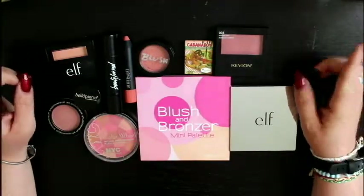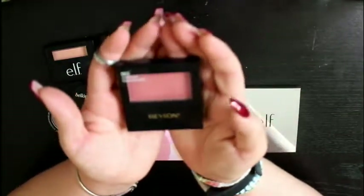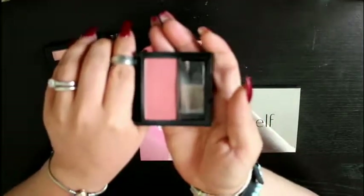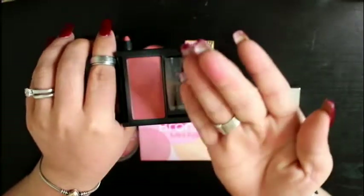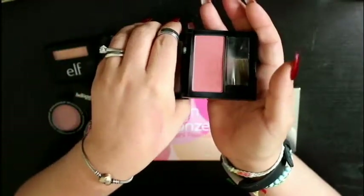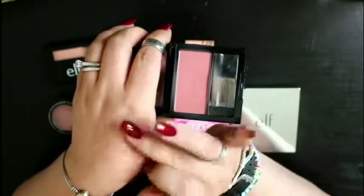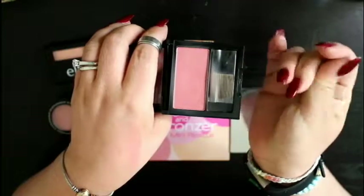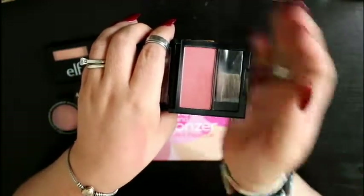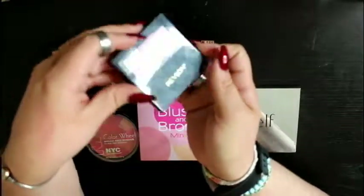The first one is my Revlon, number 3, Marvelicious. I don't know what it is about this color — I love this color, I love the texture of this. It's a very subtle kind of blush. I definitely use this on my everyday makeup look. This is definitely going to be a keeper for me, by Revlon.